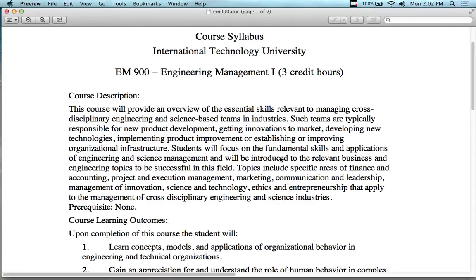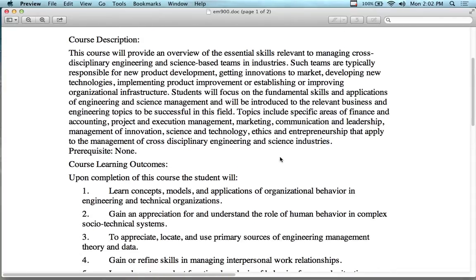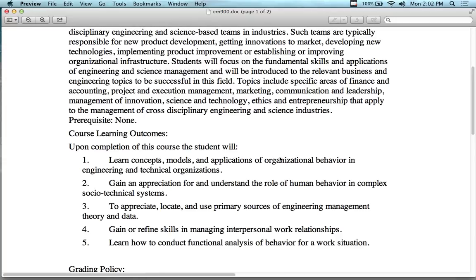Topics are going to include finance, accounting, project management, execution management, marketing, communications, leadership, management of innovations, science, technology — you name it. So this is actually going to be a pretty interesting course because it is so broad in terms of its offerings.